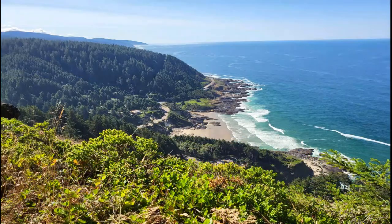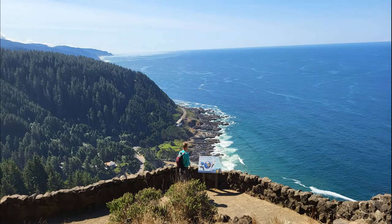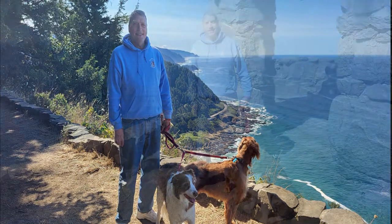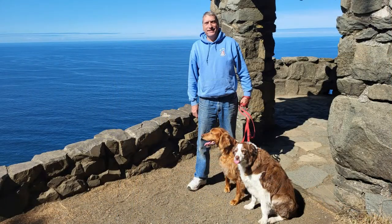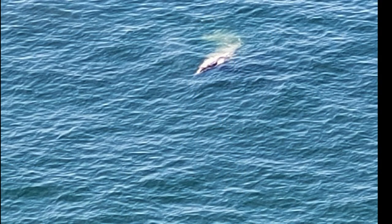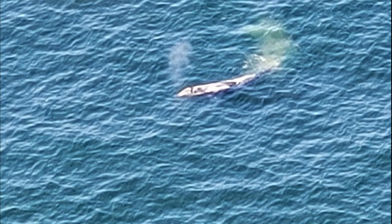One of my favorite spots to pull off heading south on the Oregon Coast is Cape Perpetua. From the viewpoint on top of the bluff, you have a majestic view looking south down the Oregon Coast. If you take the little walk around the corner to the stone castle, you can also look north. Here the dogs and I were watching a blue whale just off the coastline, frolicking in the ocean, diving and spouting for quite a while. It was quite a scene and I was glad I caught it.